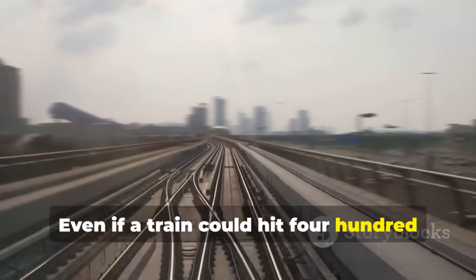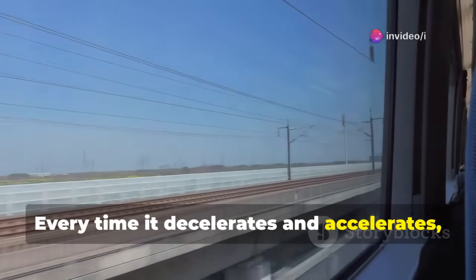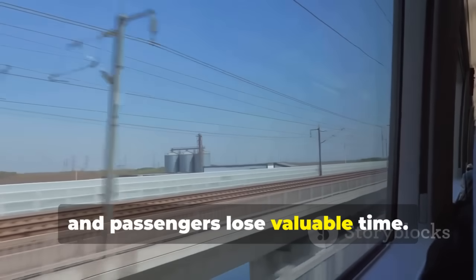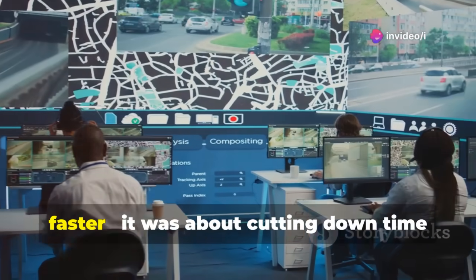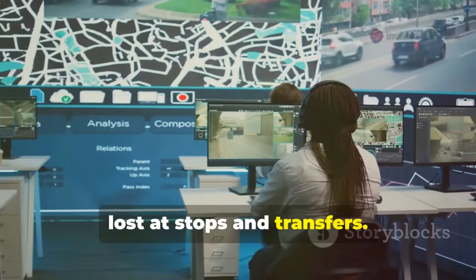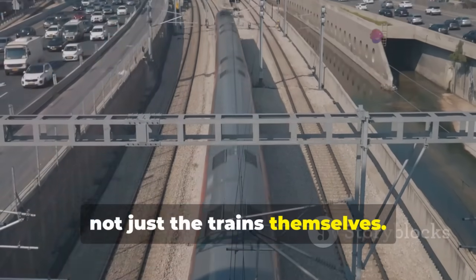Even if a train could hit 400 kilometers per hour, all that speed doesn't matter much if it keeps stopping. Every time it decelerates and accelerates, fuel efficiency drops, schedules are disrupted, and passengers lose valuable time. This is the core problem engineers faced — not making trains faster, but cutting down time lost at stops. To truly revolutionize rail travel, someone had to rethink the entire system, not just the trains themselves.